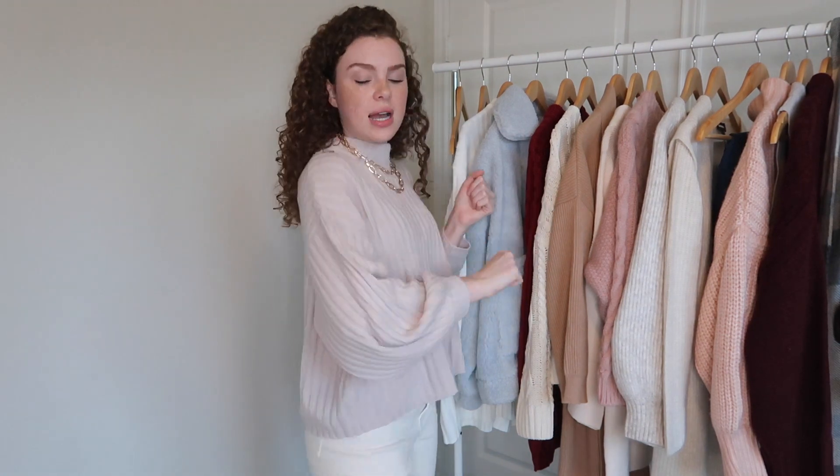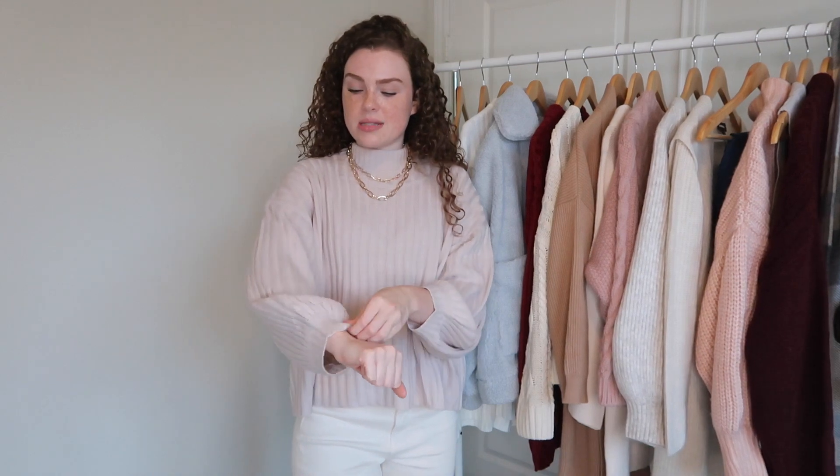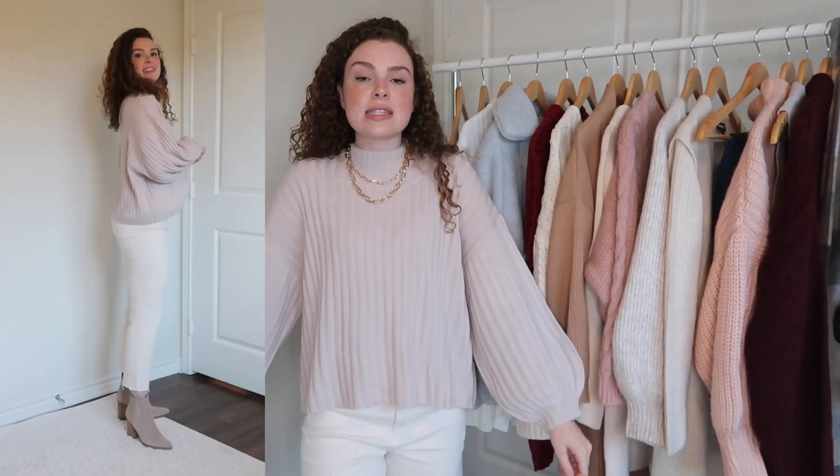We'll start with what I'm wearing. This sweater is from Princess Polly — it's beige, it's called the Inner Bloom sweater. I love the detail on it; it's very comfortable and has balloon sleeves. It comes in five different colors, all kind of pastel neutral tones, which is right up my alley. I think it's so beautiful.